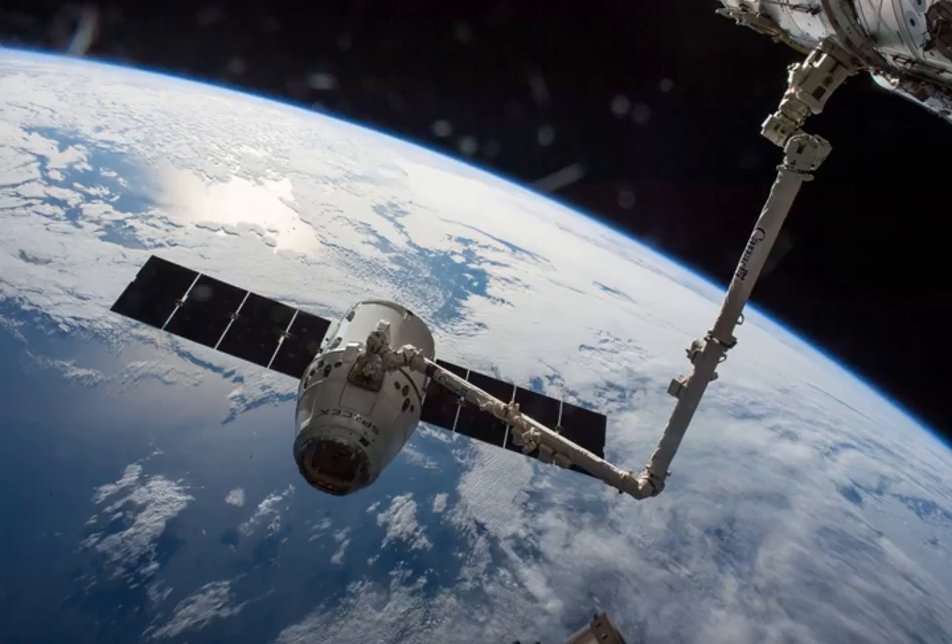SpaceX CRS-8, also known as SPX-8, was a commercial resupply service mission to the International Space Station which was launched on April 8, 2016, at 2043 UTC.